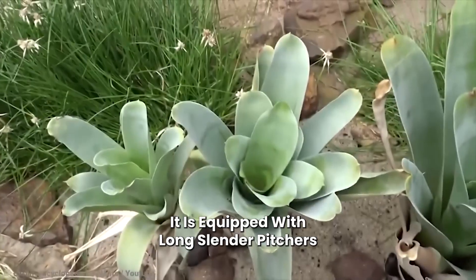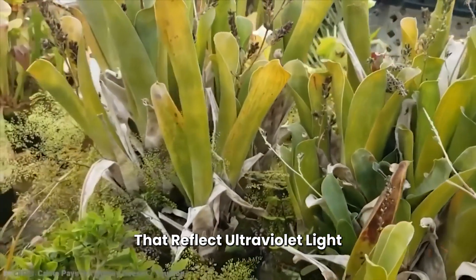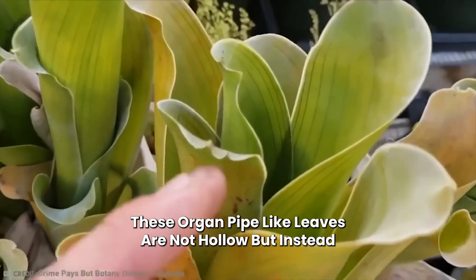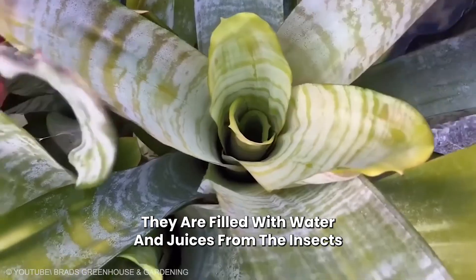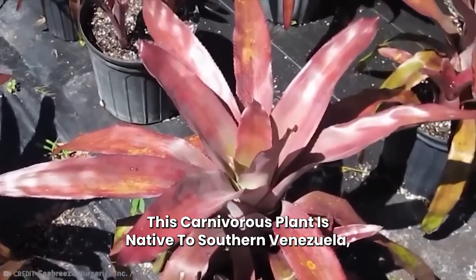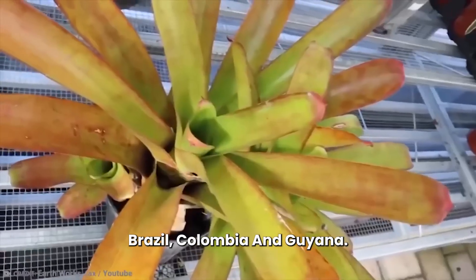Number 11: Brocchinia reducta. It is equipped with long, slender pitchers that reflect ultraviolet light and emit a sweet scent to attract prey. These organ-pipe-like leaves are not hollow; instead, they are filled with water and juices from the insects that fell into the trap. This carnivorous plant is native to southern Venezuela, Brazil, Colombia, and Guyana.